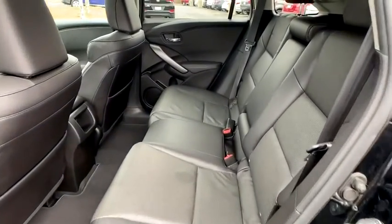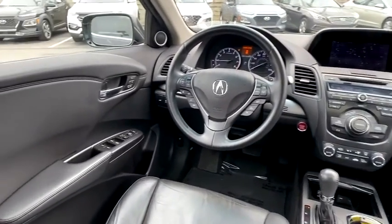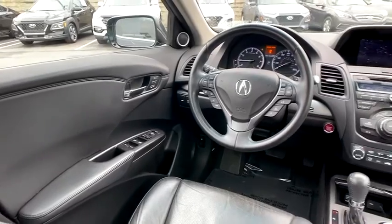Power windows, electronic stability control, trip computer, rear window defroster, heated front seats, CD player, fog lights, power moonroof.